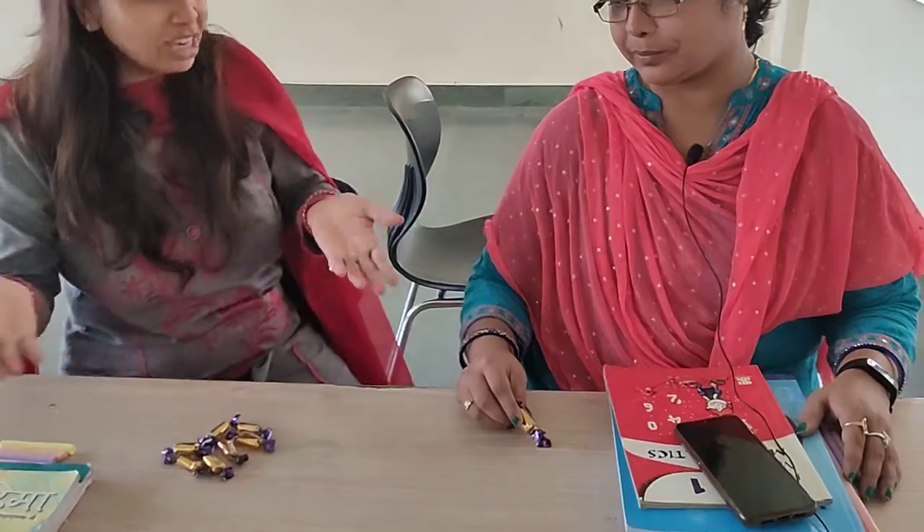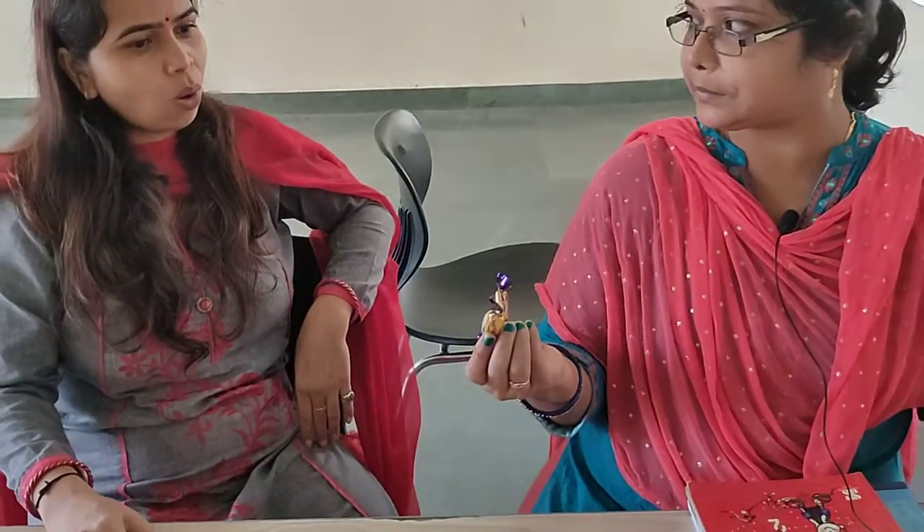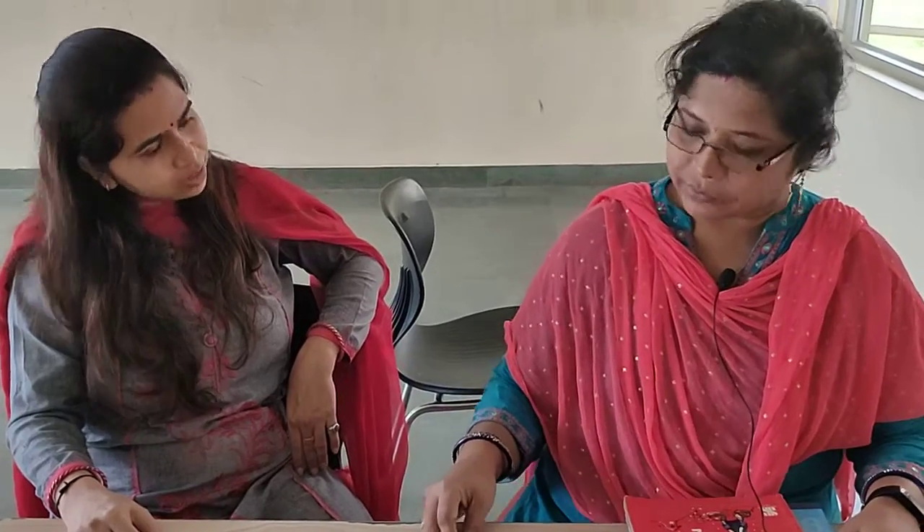No more ma'am today. I want to enjoy something, okay? Yes ma'am. Look ma'am, I have so many chocolates. But I have only two chocolates. Oh, you have only two chocolates? Yes. Let us count how many chocolates I have. Okay.